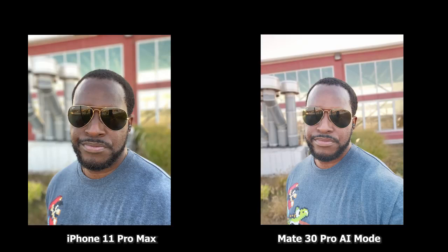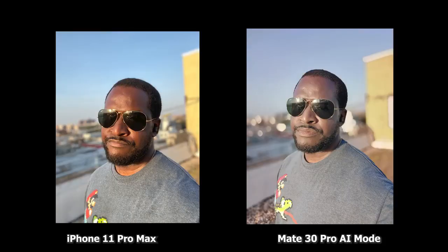Starting off with the front-facing camera, you can see the iPhone does a really good job here keeping my skin tone and also giving this nice bokeh effect around the image. Now the bokeh effect on the Mate 30 Pro is okay, but you can see it's really dulled out by the image, making me look much lighter than I look. But this is not something that is totally systemic of the Mate 30 Pro.